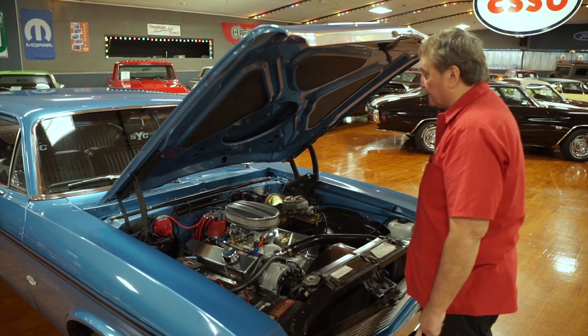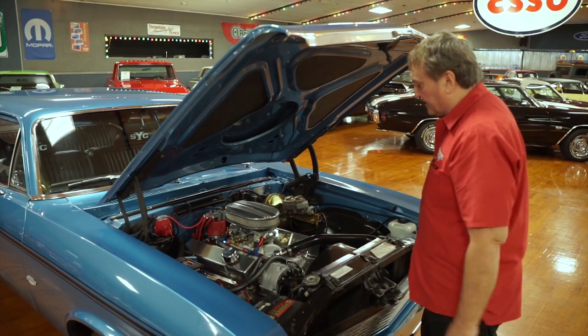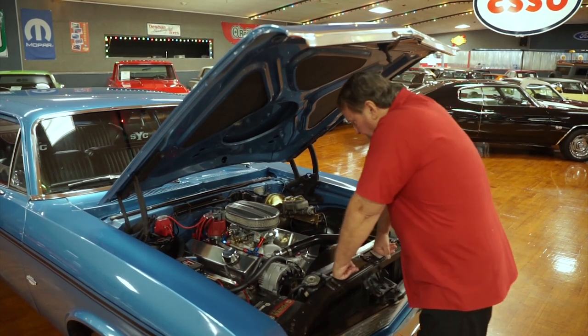It does not have power steering, nor does it need it. It has narrower tires in the front, which gives it that drag race look.